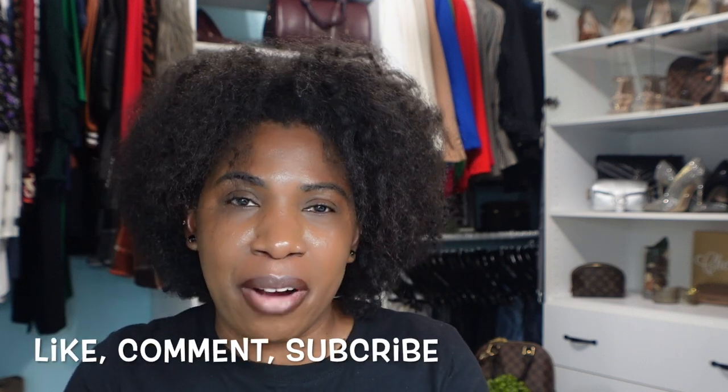That brings us to the end of another episode of 'What Did I Wear This Week.' I hope you enjoyed all of the looks. As always, if I can find any of the items featured in today's video, I'll leave those in the description box. If you have any questions or comments, leave them below, and don't forget to like, comment, and subscribe. I'll see you in my next video — bye!